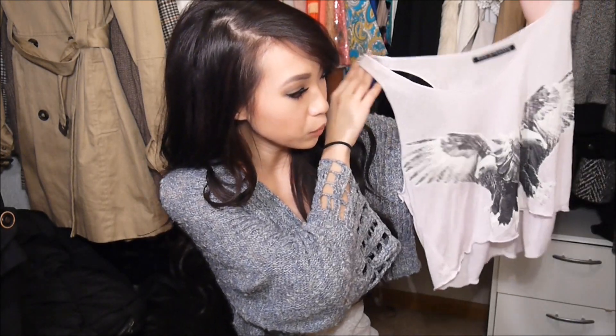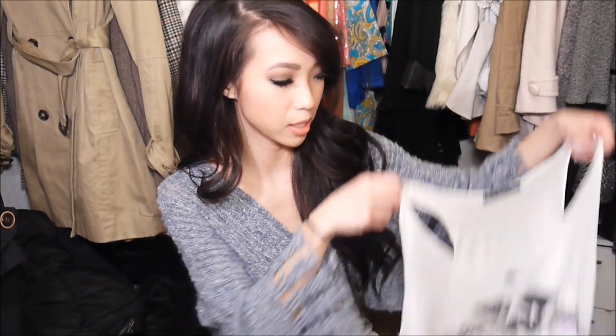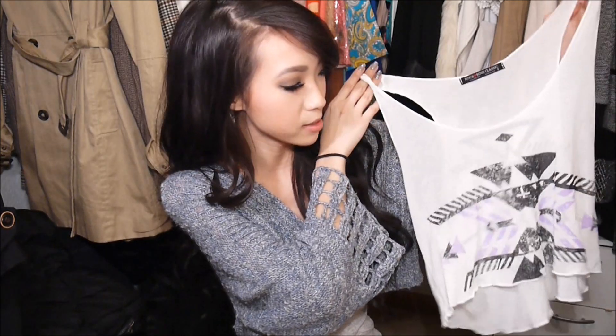I thought this was really cute. First of all, the material is like super soft — it is 100% micro modal. If you guys don't know already, modal is like the softest, most comfortable material. The next one that I picked up is pretty much the same concept in white with a little tribal print on there.